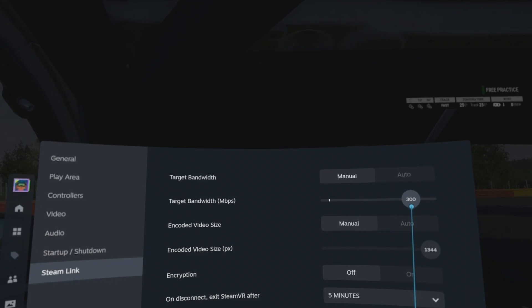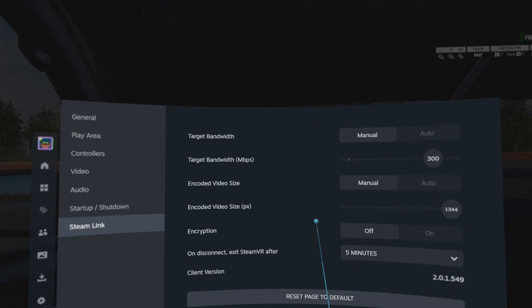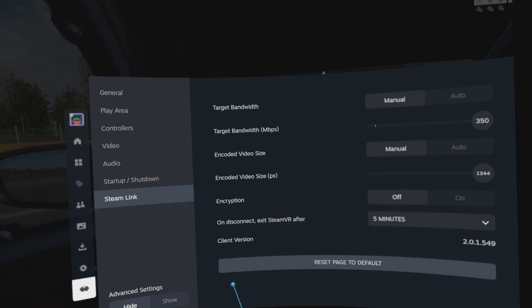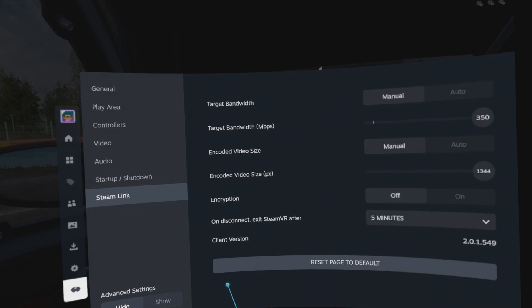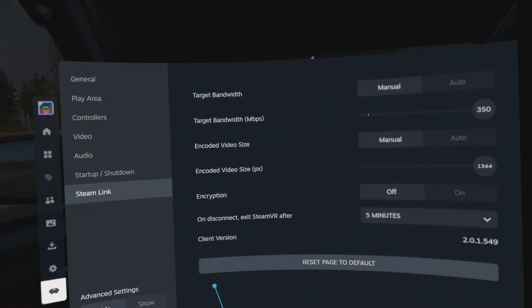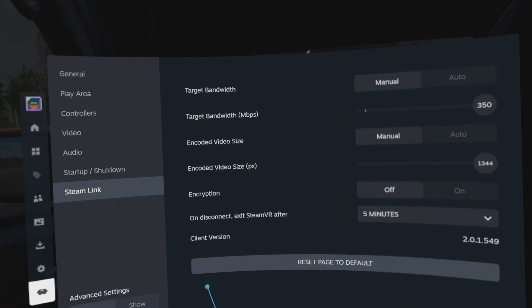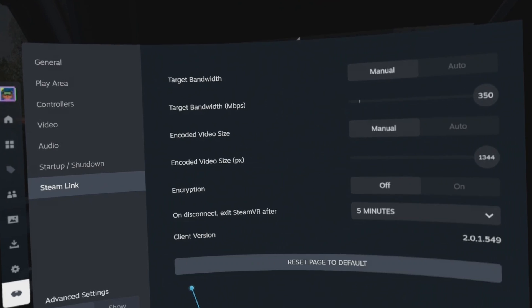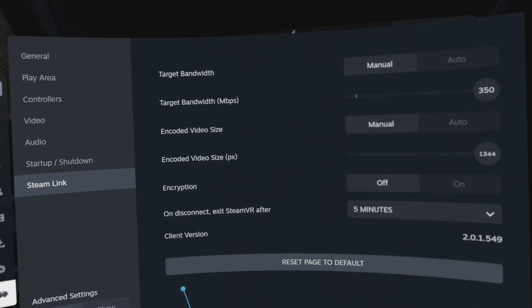You would be forgiven for thinking that Steam Link didn't have any settings, because when you launch it doesn't give you the options you see with Virtual Desktop. But there are some Steam Link settings hidden away in the Steam menu. I was very excited when I first saw that I could change from auto to manual and the target bandwidth was higher than I'm able to go with Virtual Desktop. You can also set the encoded video size to a very specific number. However in reality when I came to play with these settings I saw very little visual difference in the gameplay.